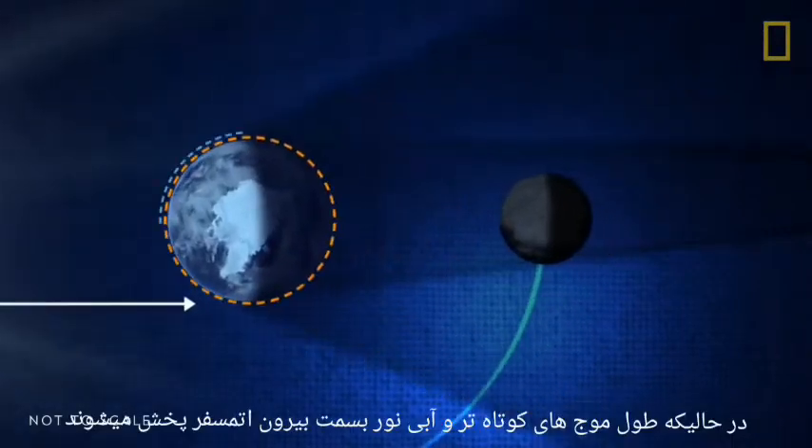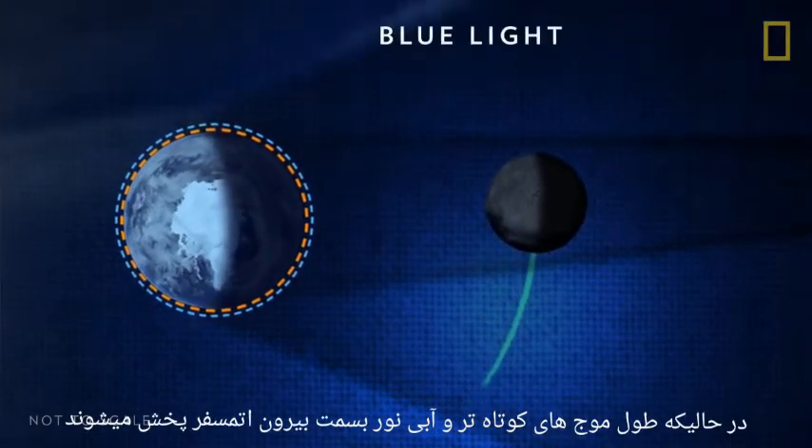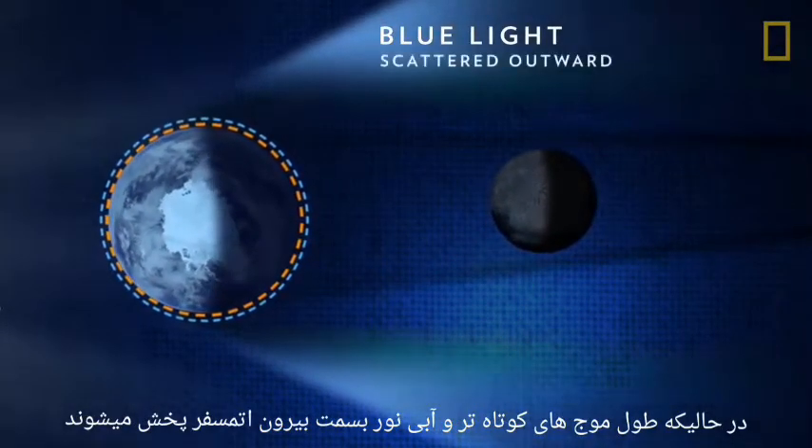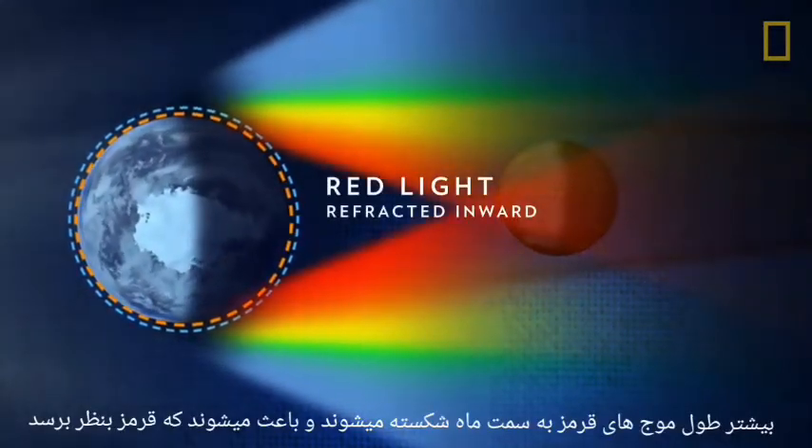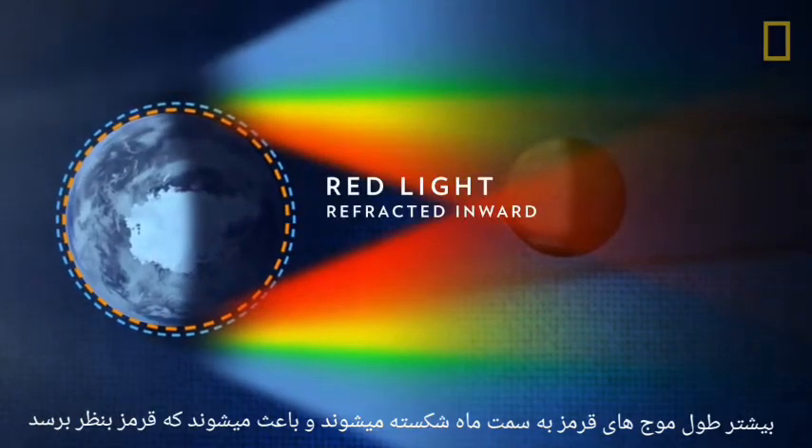Total lunar eclipses are the most striking of the three types, because they turn the Moon a sunset red. While shorter, blue wavelengths of light are scattered outward by the Earth's atmosphere, longer, red wavelengths are refracted, or bent, inward toward the Moon, making it appear red.